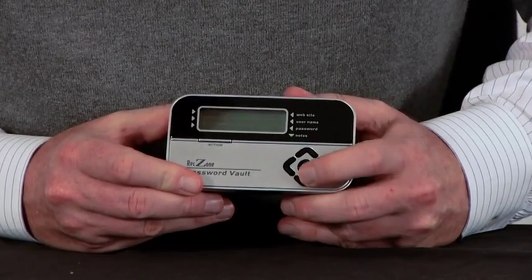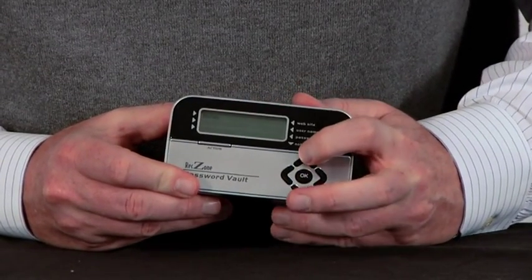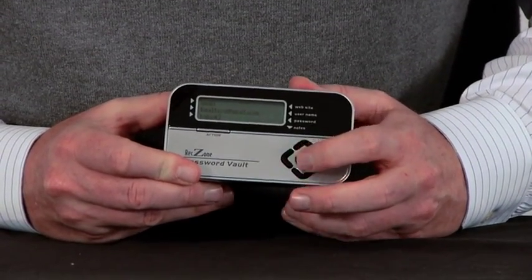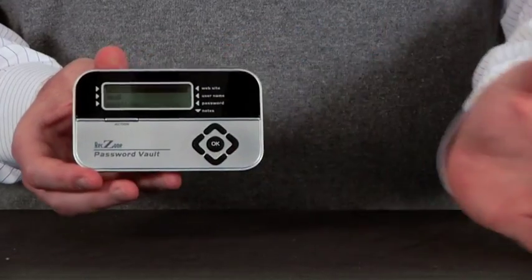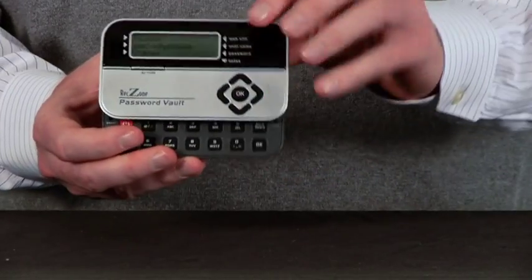It can store up to 400 password records offline. And in case it's misplaced, lost, or stolen, it's going to lock your information for 30 minutes after five unsuccessful attempts to access it. It features a slide-out keyboard for adding text notes to a password entry.